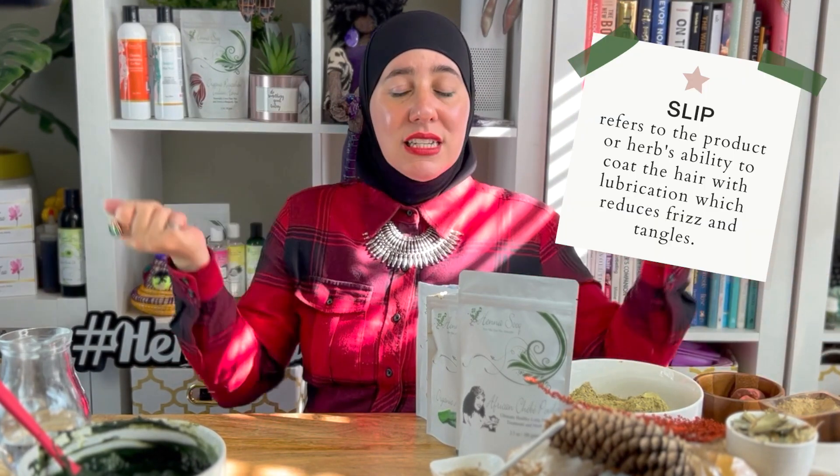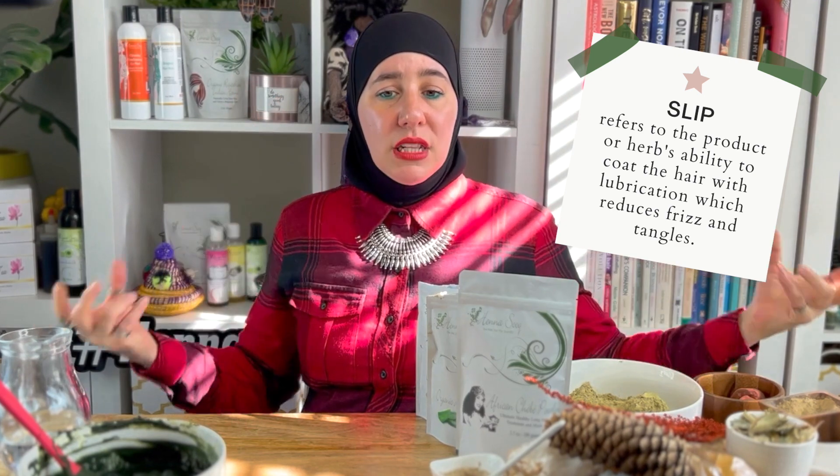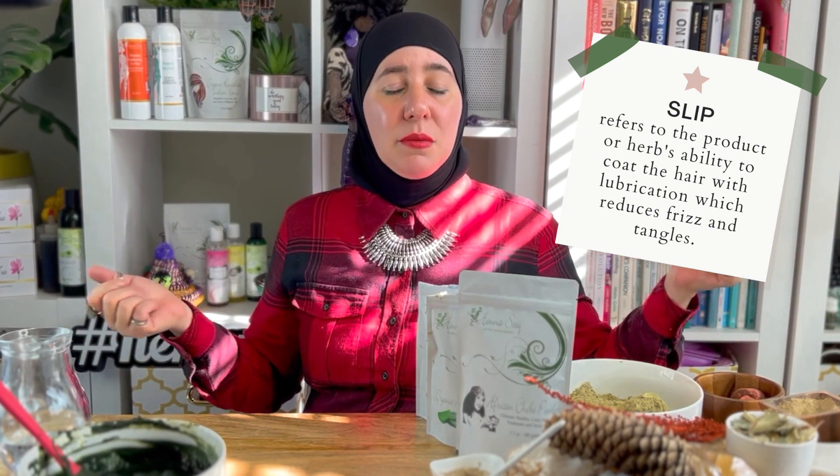First off, what you're going to need more than likely is an herb that allows you to have more slip in your hair — more slip, more manageability, more looseness — just really gives you more manageability and softness at the same time, where it doesn't make your hair feel crunchy and stiff. You really want to be able to gently manipulate it.